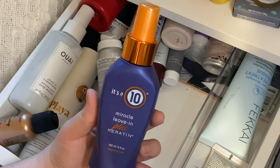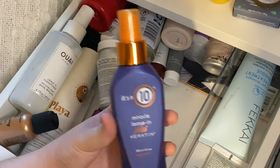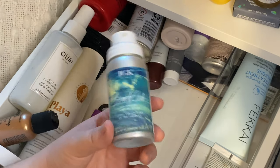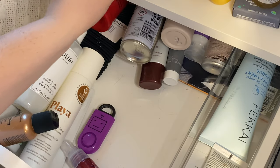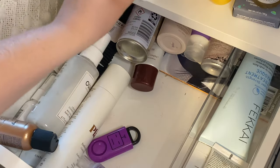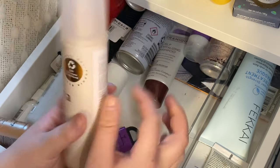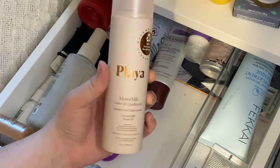Then I have It's A 10 Miracle Leave-In Plus Keratin — I really really like this. I was using it for a while then switched to a new Bumble and Bumble one, but I'll keep this because it's still good and pretty new. I have this little IGK Beach Club Volumizing Texture Spray — I used it once and since it's a mini I'll hold on to it. The Living Proof 5-in-1 Styling Treatment in a bottle I'll try out — I'm more likely to use a bottle than a single-use packet. Then I have Playa Minoi Milk Leave-In Conditioner — I tried it once for an influencer review, it was pretty good, and I like the smell. That one's a maybe for now.